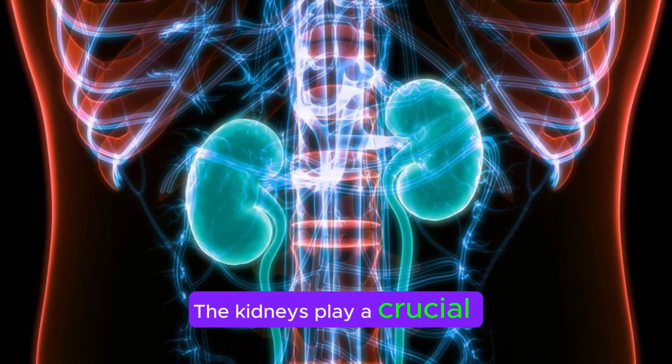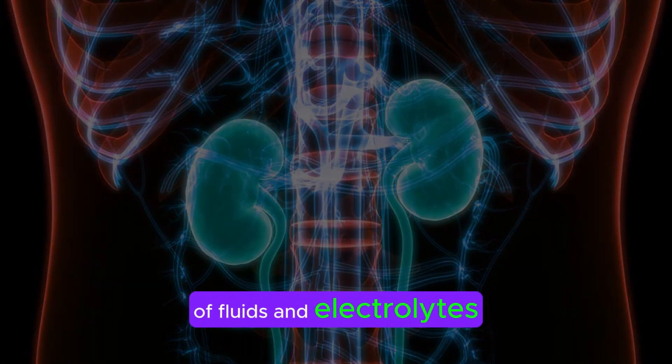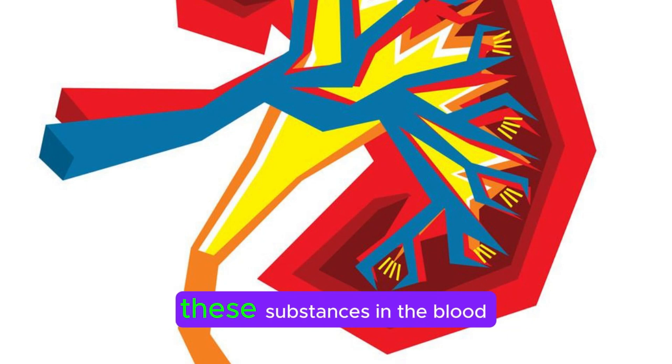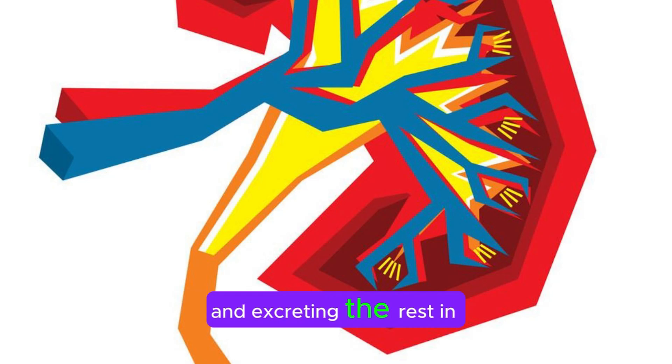The kidneys play a crucial role in maintaining the balance of fluids and electrolytes, such as sodium, potassium, calcium, and phosphate in the body. They adjust the concentration of these substances in the blood by reabsorbing what is needed and excreting the rest in urine.